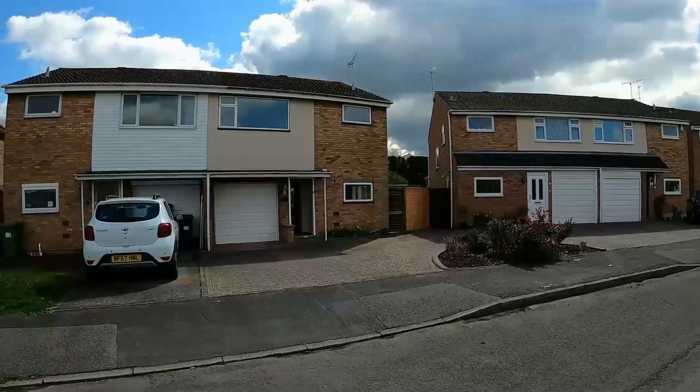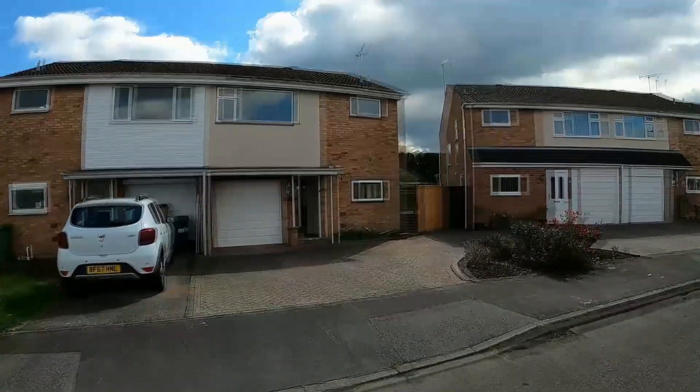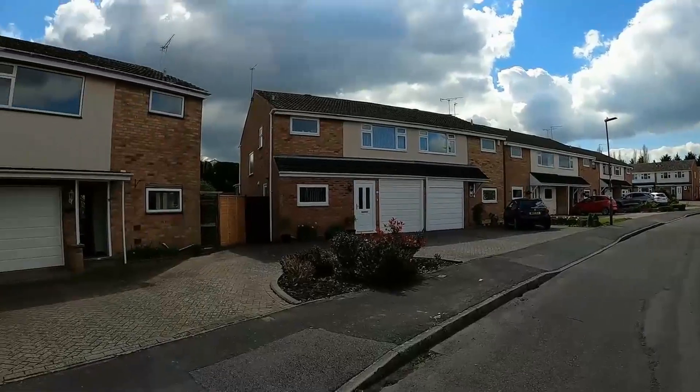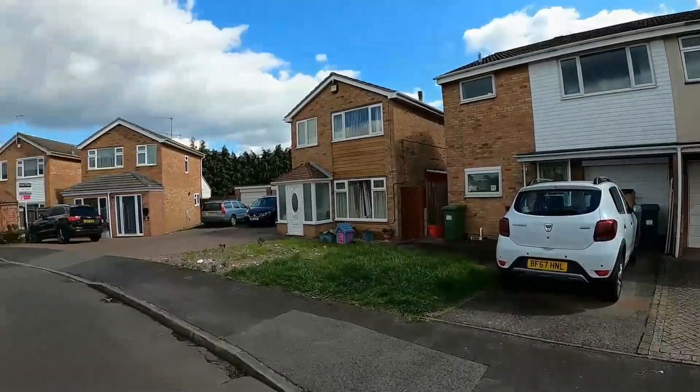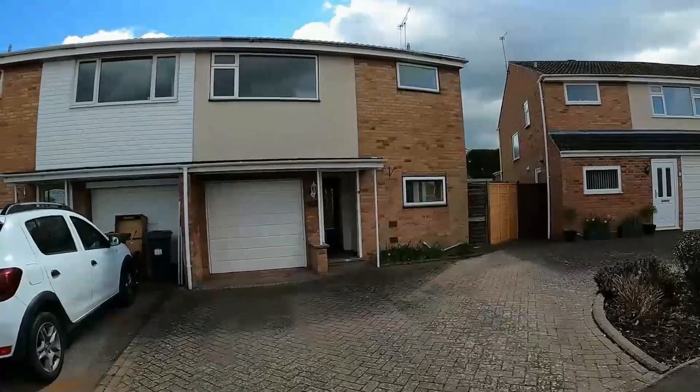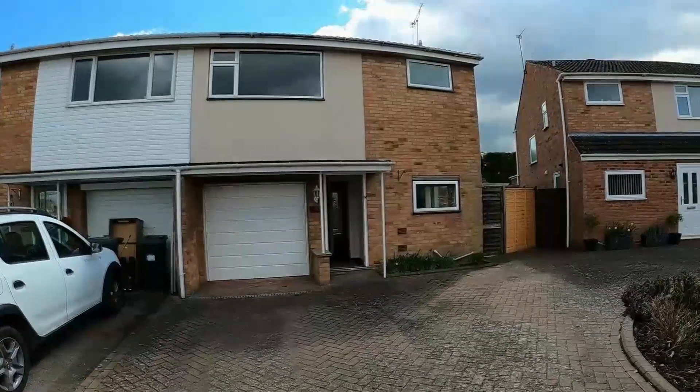Thank you for joining me on this video of Brunel Close in Whitnash. We have a three double bedroom semi-detached family home in this superb location on the edge of Leamington, which is very handy for the M40, the A46, or the Shires retail park in Leamington. Let me show you around the property.